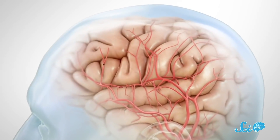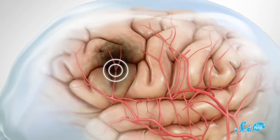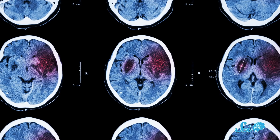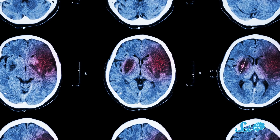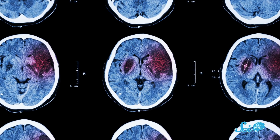A stroke happens when part of the brain's blood supply is cut off. The lack of blood flow means some of the tissues stop receiving oxygen, so it essentially suffocates and starts to die. That leads to neurological symptoms like slurred speech and weak limbs. And when brain cells die, losses to function can be permanent.